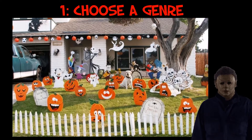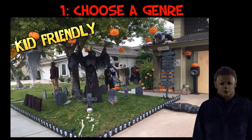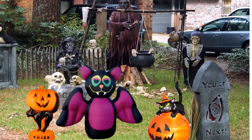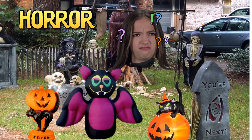One way to enhance your Halloween display is to choose a genre. There are lots of genres to choose from — you can make it kid-friendly, whimsical, realistic, traditional, themed, horror, and the list goes on. By choosing a genre, your whole Halloween display will come together. Let's take a look at this display — it doesn't appear to have any genre chosen; it just looks like a blend of lots of different kinds of Halloween things thrown together.